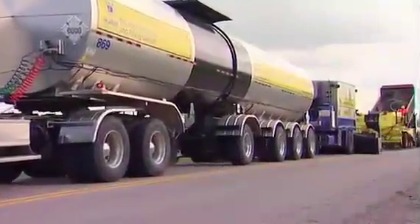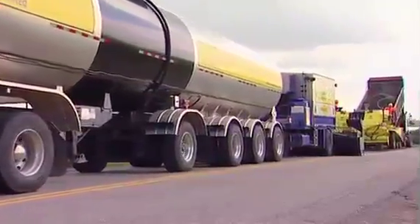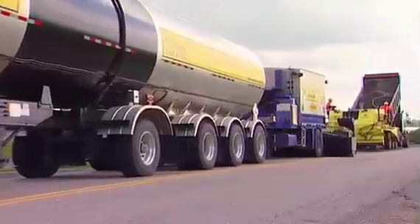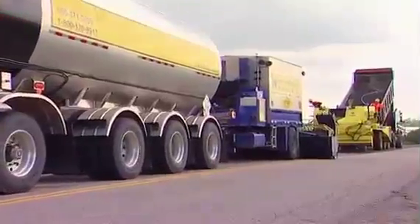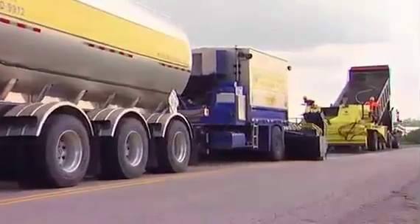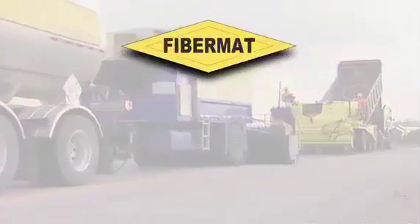What you're about to see is a special presentation of a revolutionary product in pavement preservation. By extending the useful service life of existing roads, this unique product will provide increased cost savings to your asset network. The product is called Fibromat.